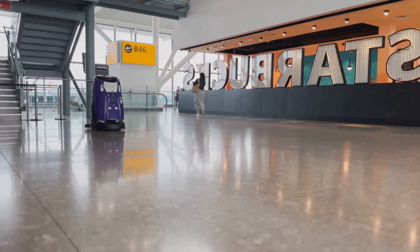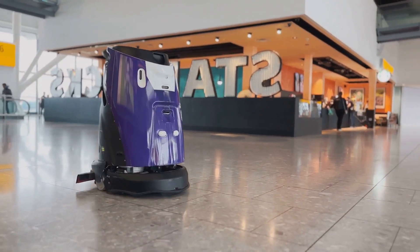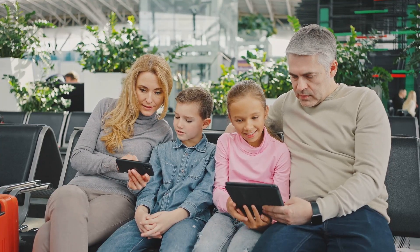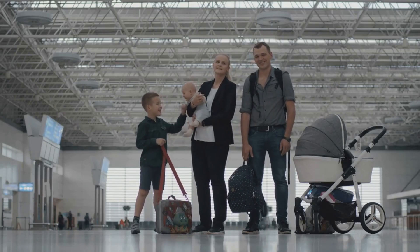Fun fact: Incheon Airport in South Korea has introduced robot assistants that can guide travelers to their gates, carry luggage, and even perform security patrols. Pro tip: if you're traveling with kids, these chatbots can be a lifesaver — anything that keeps the 'are we there yet?' questions at bay is worth its weight in gold.